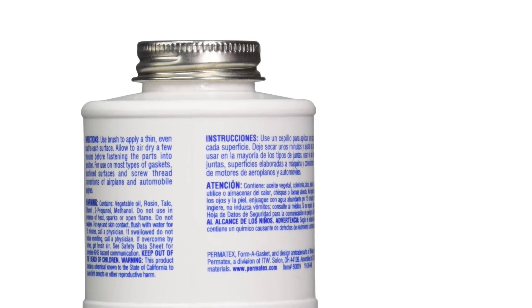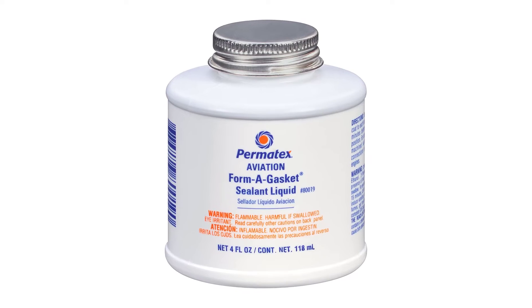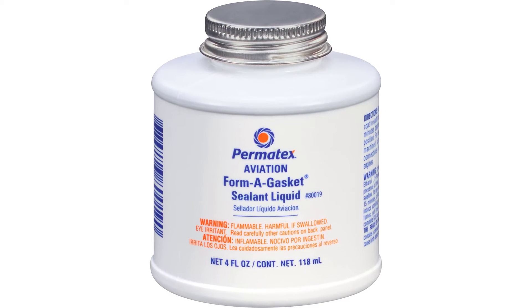With a temperature range starting from minus 65°F and ending at 400°F, this gasket sealant has been approved for use in automotive applications and aviation. It can be applied onto sealing hoses, close-fitting machine surfaces, and solid gaskets.